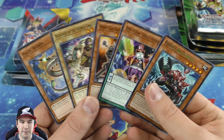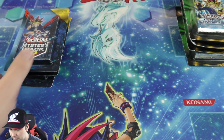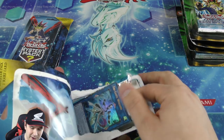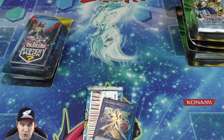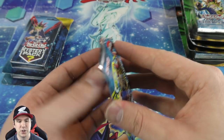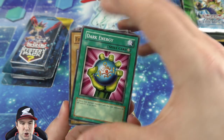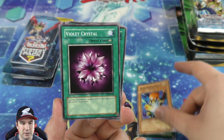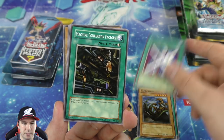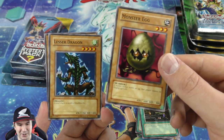We'll finish off this video opening Legend of Blue-Eyes booster packs — I think there are like four here but we've opened up a bunch already, more than I thought. Trigate Wizard ultra rare — very nice. Another Legend of Blue-Eyes booster pack. Dark Energy, Sandstone, Stop Defense. The Monster Egg — that's a creepy looking card.